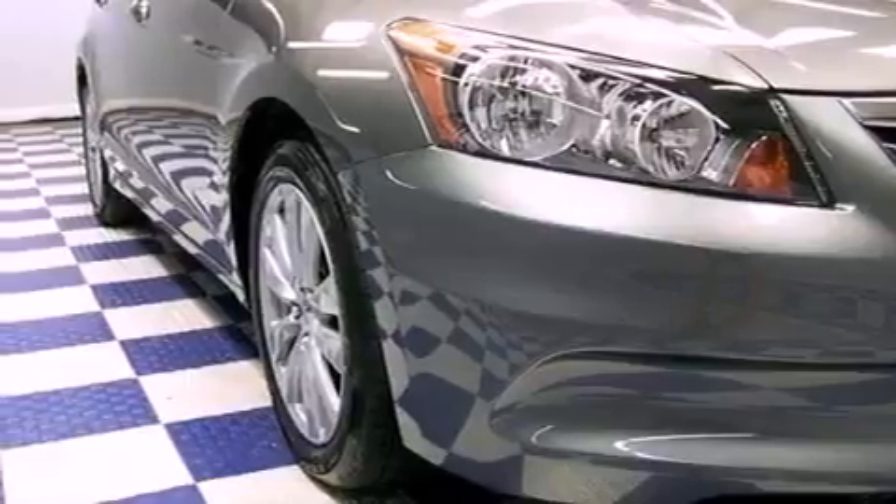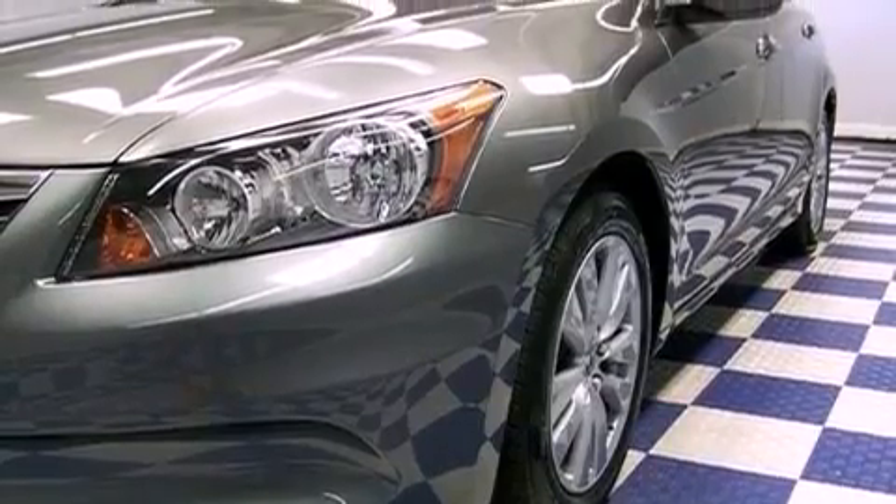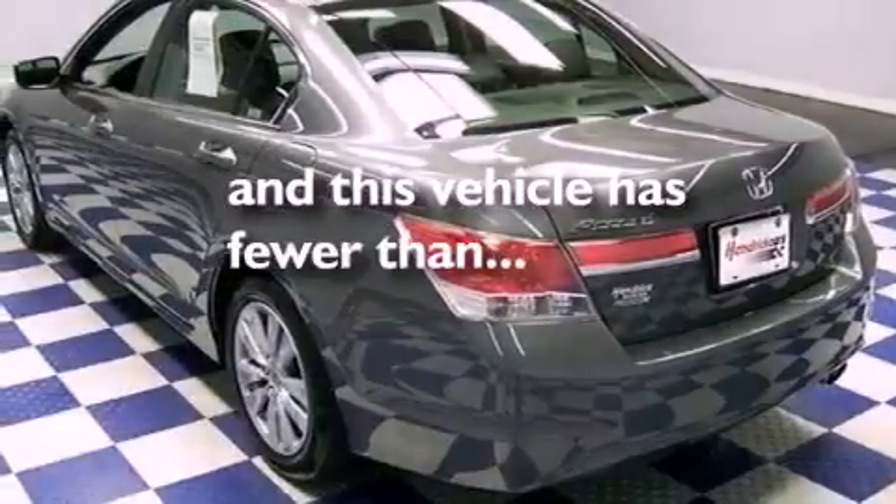The following features are also included: heated side view mirrors, leather seats, performance tires. And this vehicle has fewer than 4,000 miles on the odometer.